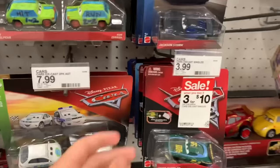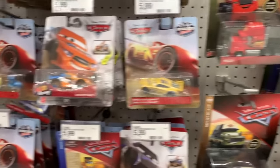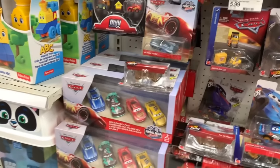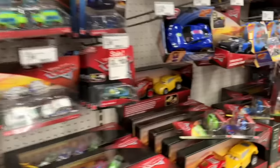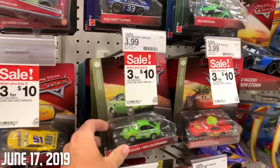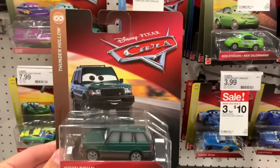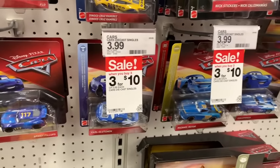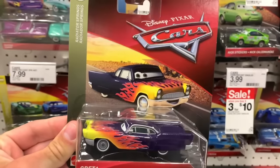Let's look over here - they got some other old stuff, got some interesting two packs, and a bunch of older Fireball Beach stuff and XRS. I'm pretty happy about what I found - this is awesome. So I'm here at another different Target and they have the same case - Case M - every single one. And this time they do have Greta. For some reason the last one was missing Greta; I don't know if she was just misplaced somewhere.